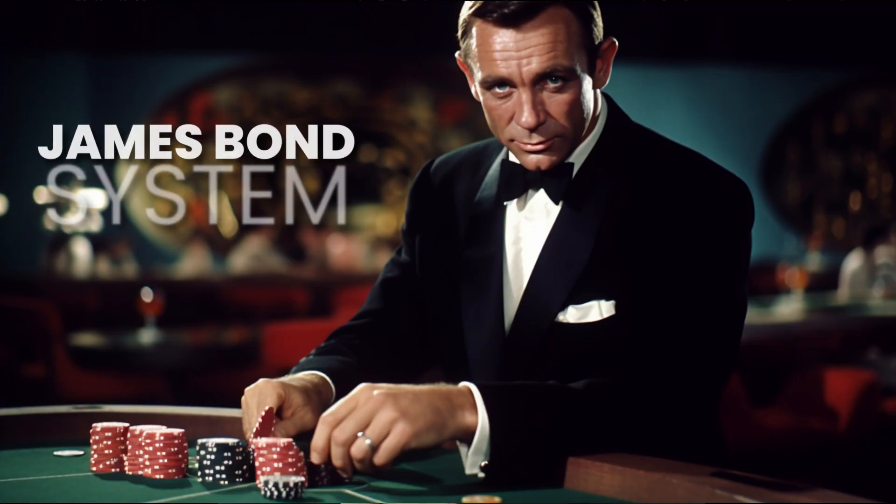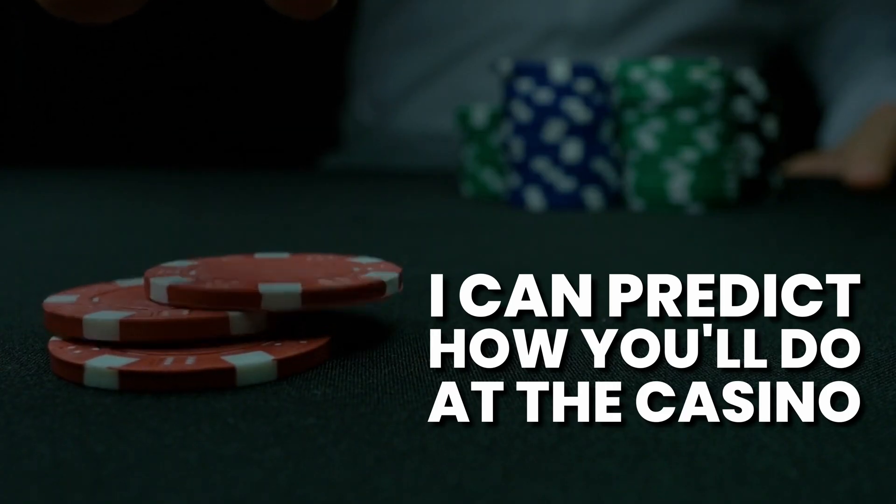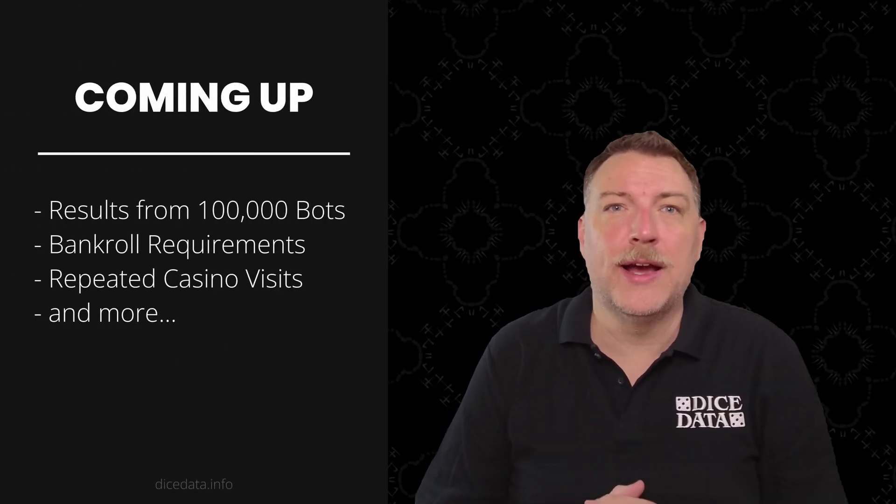Today I'm analyzing the James Bond roulette system and I'll be giving it a true score rating at the end of this video, so you'll know if this system is right for you. My name is Matt and I can predict how you'll do at the casino. I programmed 100,000 bots to test this system. We're going to see actual data, bankroll requirements, and find out how many bots can stay in profit after hundreds of casino visits.